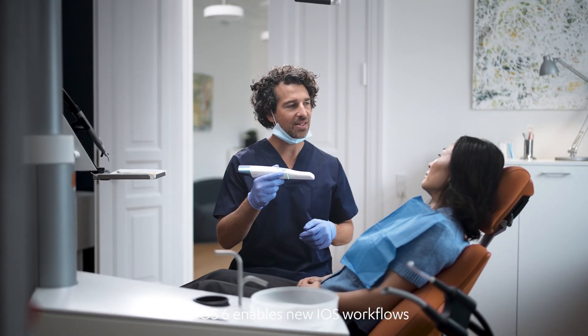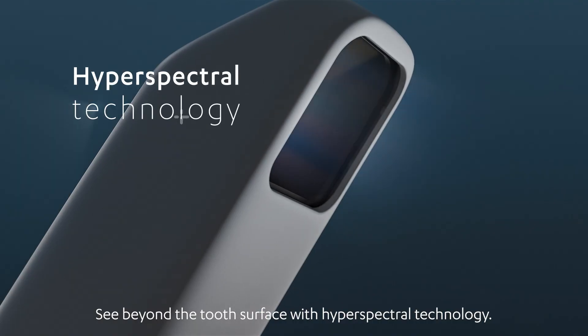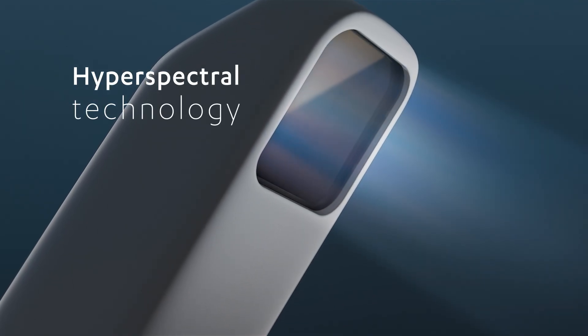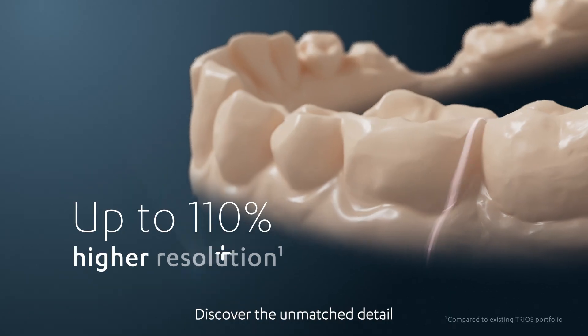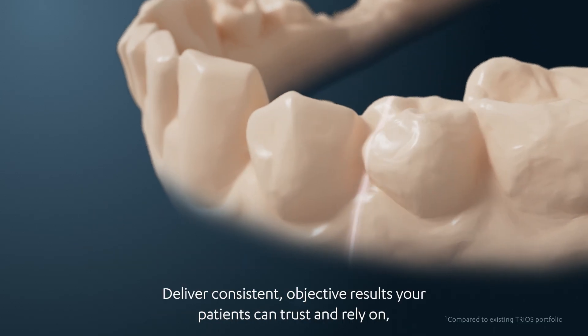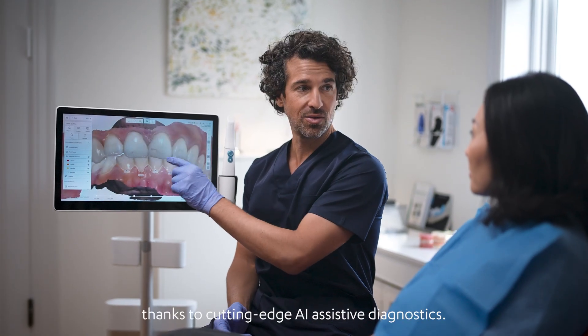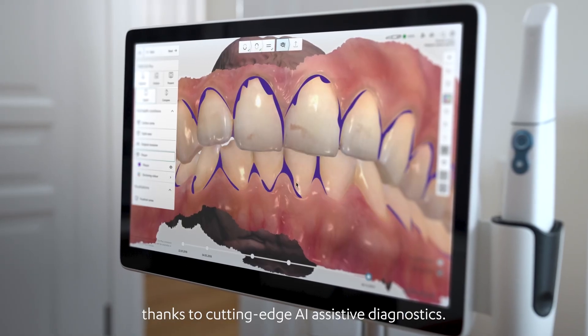TRIOS 6 enables new iOS workflows. See beyond the tooth surface with hyperspectral technology. Discover the unmatched detail and resolution of our best scan quality ever. Deliver consistent, objective results your patients can trust and rely on, thanks to cutting-edge AI assistive diagnostics.